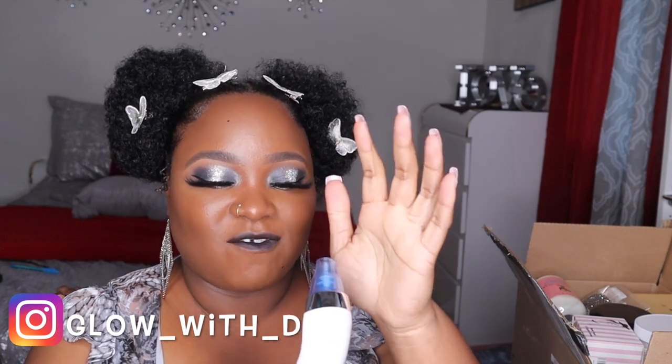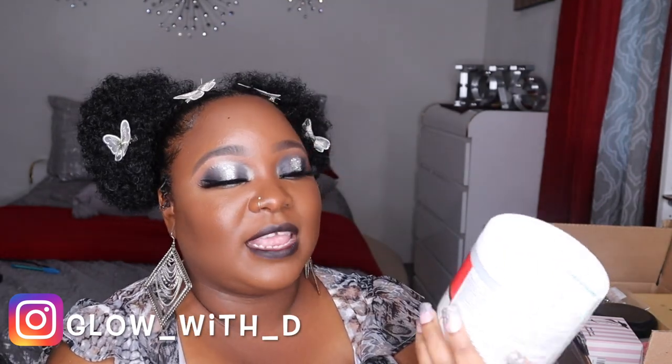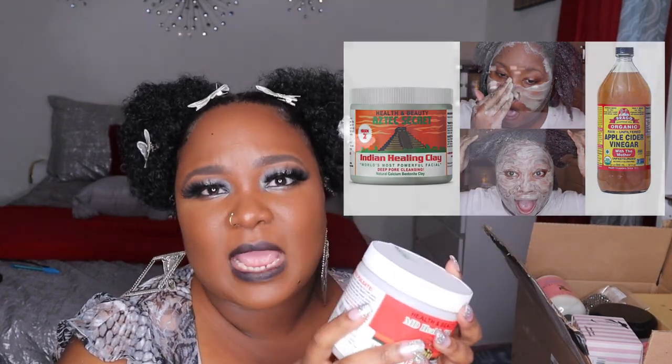The next item is the Indian healing clay. This isn't my first time purchasing it — I did a video putting it on my face and also in my hair for the first time. I have natural hair and it ran out on me in the middle of filming, so I bought more. I'm going to do a mask for my hair and face soon. The price was $13.99.